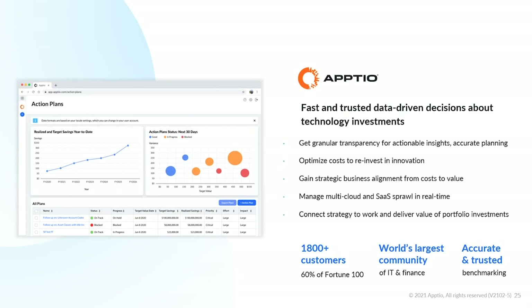Aptio has about 1,800 customers. It's really a data-driven decision-making platform focused on IT financial management, giving you an accurate picture of your portfolio today and where you want to go moving forward. Thank you everyone for your time today. This session has been recorded and will be made available to those who attended, as well as others who want to see a copy of the content.